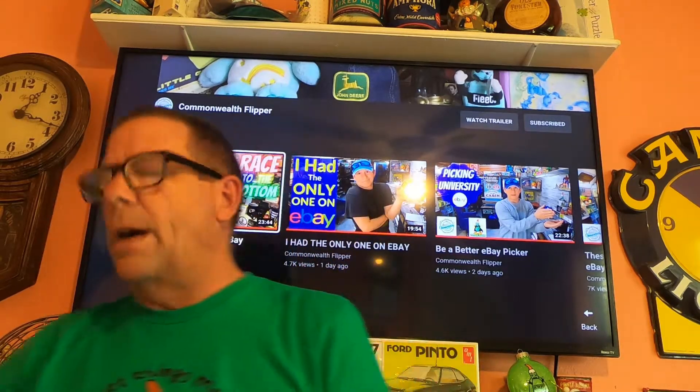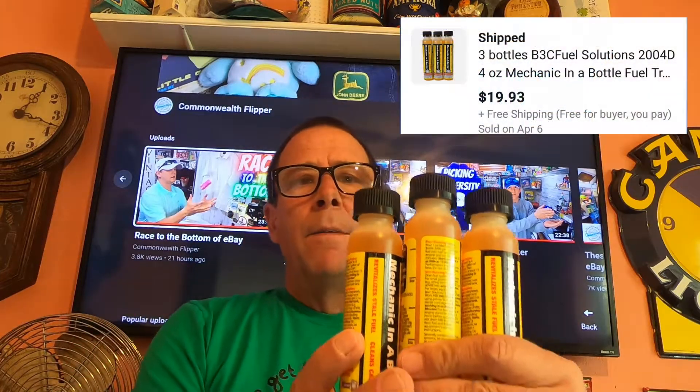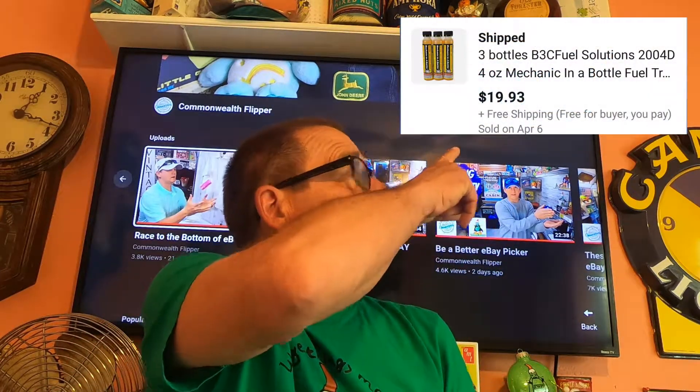Today is Wednesday, April 7th, and these are the items we have going out today. We have another set of these fuel stabilizers — these sold for $19.93 free shipping.